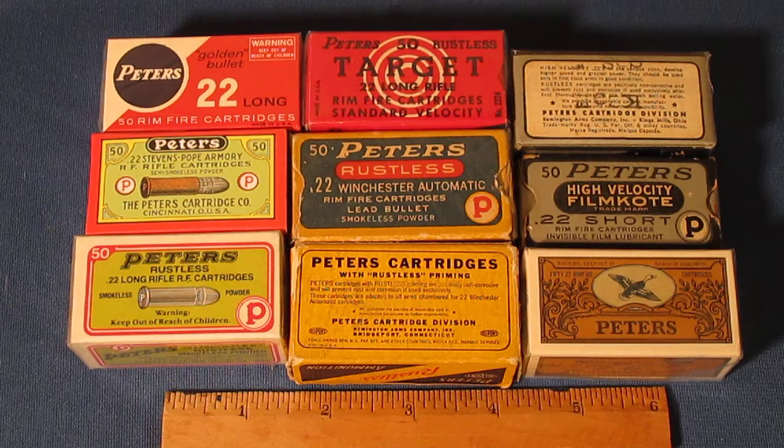Around 1904 the Peters-Stevens-Pope cartridge was introduced, designed specifically for target shooting, and it really gave Peters their name at the time. Those early boxes were the traditional two-piece boxes — all manufacturers were very similar, with a two-piece box and a label on top, usually just one-color printing on a colored label.